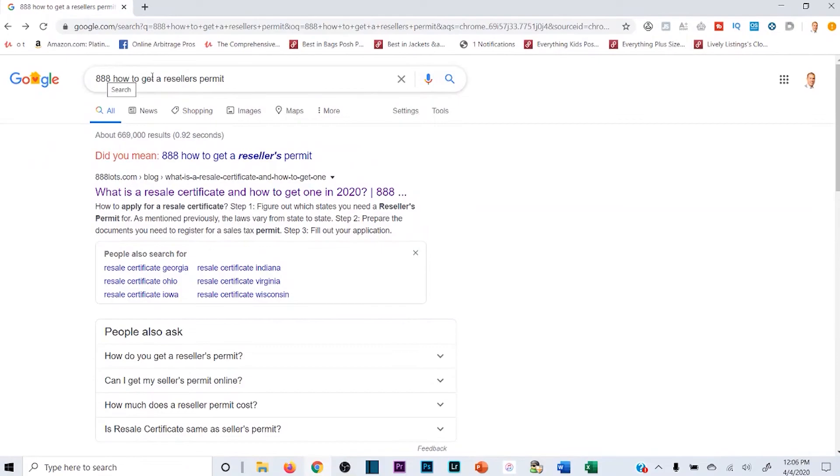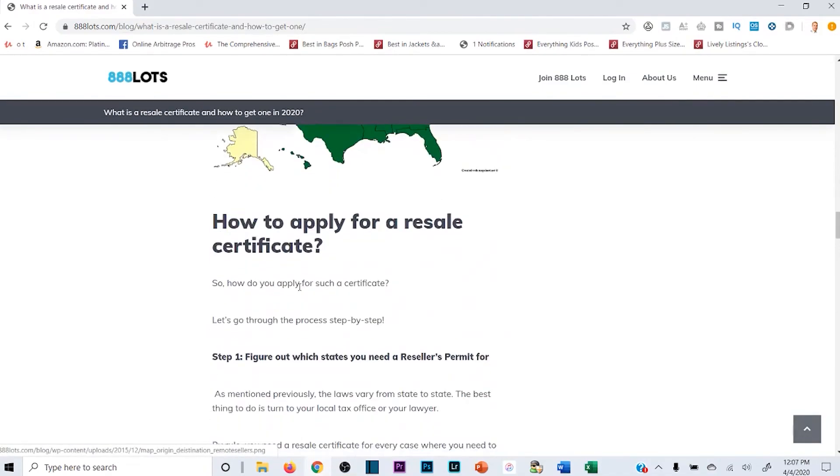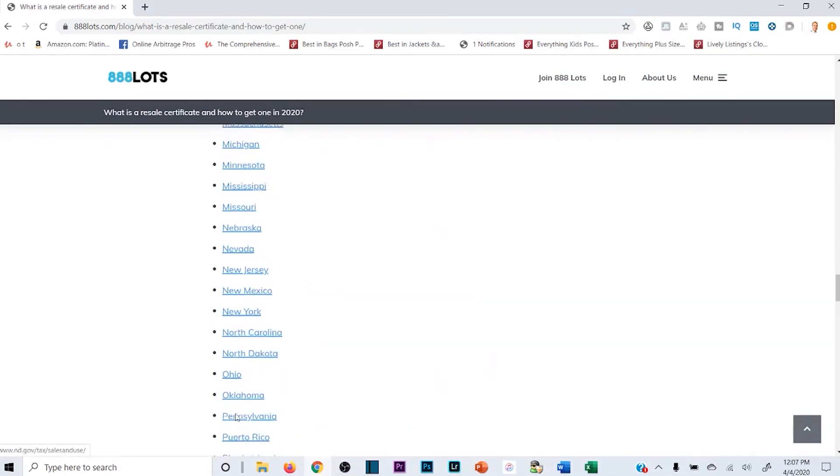Everyone can find irs.gov and apply for the business EIN — you can just Google that. If you need directions for your specific state website, 888 Lots, which is one of my favorite liquidation companies, has an entire detailed website post that outlines this process in depth. I've linked it in the description. You can also just Google '888 Lots how to get a reseller's permit,' click on that link, scroll down, click on your specific state, and it will give you a detailed explanation for your state's website, since each state has a different specific website and a different way to file.